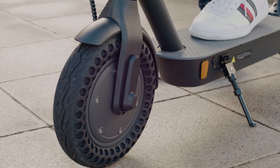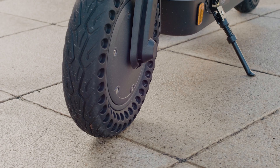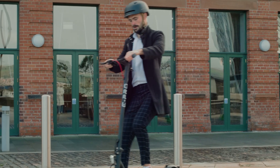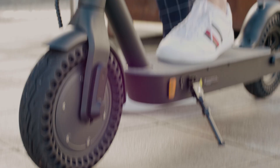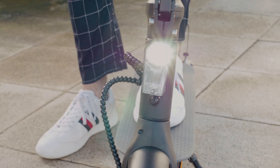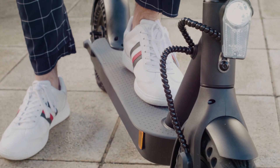Complete with 10-inch honeycomb tyres for extra safety and grip, it has full 360-degree visibility thanks to the inclusion of front, side and rear reflectors, meeting the latest European standards as well as improved front and rear lights.